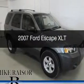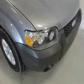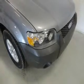This is a used 2007 Ford Escape, powered by front-wheel drive, a 3-liter 6-cylinder engine, and a 4-speed automatic transmission.